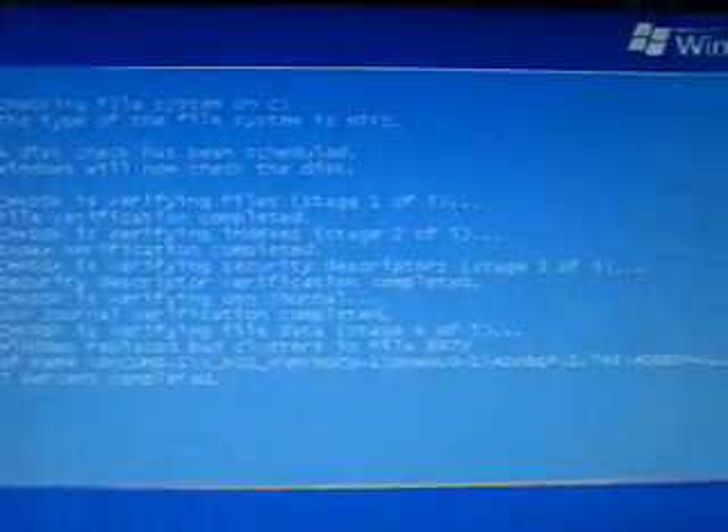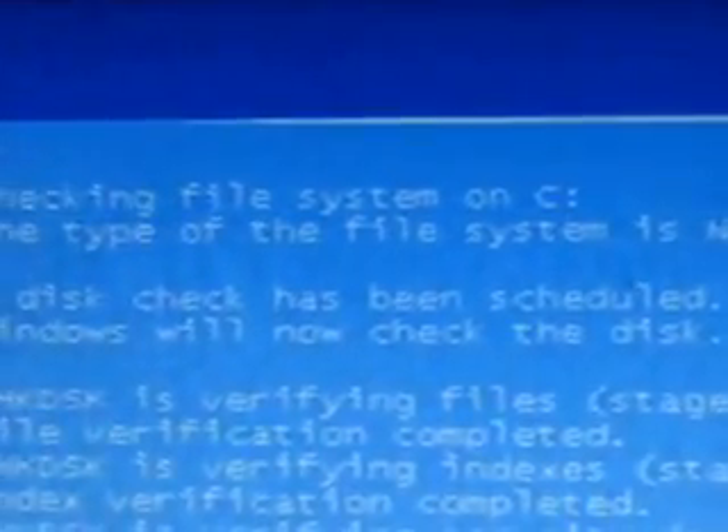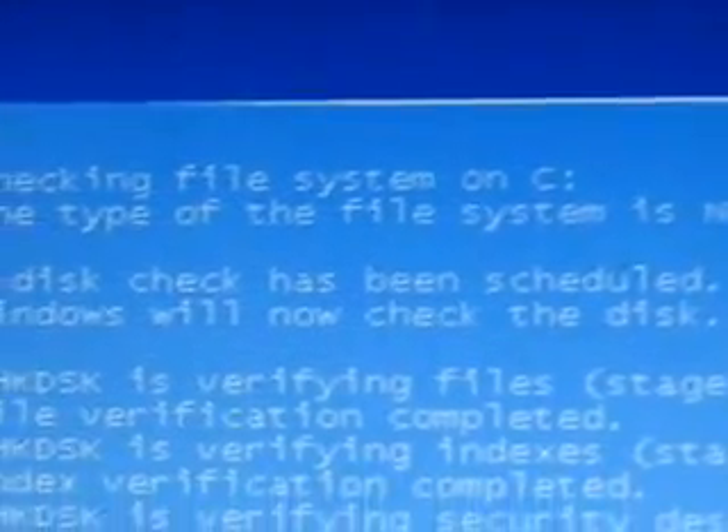Okay, so here's the outcome of the check disk. I use Torrent fix. Basically, it starts checking the local disk.